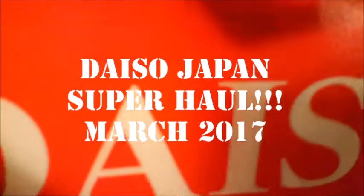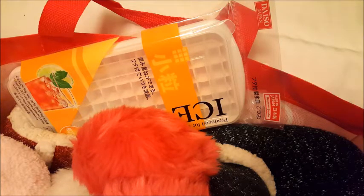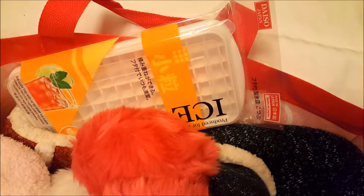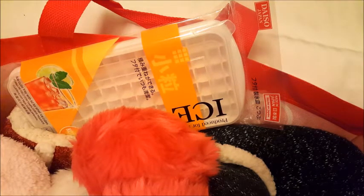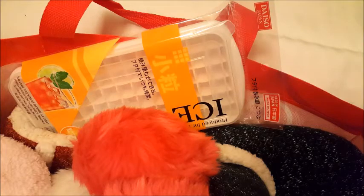Welcome to another super duper nice Daiso haul — this one is quite possibly the biggest of them all. I needed to get some stuff and went back to the Koreatown Mid-Wilshire location. Let me tell my shame: if you watched the previous Little Tokyo video, you saw I was so proud of sticking to my budget at about 13 bucks. But this time, there was so much stuff the recyclable bag I bought wasn't big enough, so I had to buy the biggest Daiso bag they had.